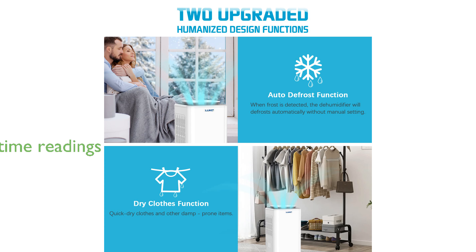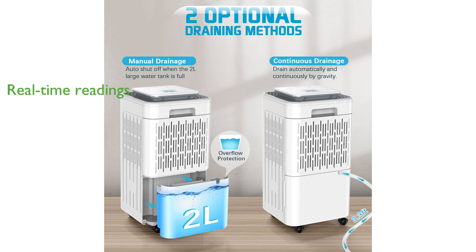It features an adjustable electronic control panel with an LED display that provides real-time humidity readings and automatic control. The intelligent 3-color humidity level display lights help you easily monitor and maintain the desired humidity levels in your space.